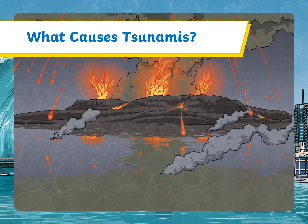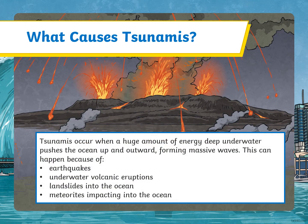What causes tsunamis? Tsunamis occur when a huge amount of energy deep underwater pushes the ocean up and outward, forming massive waves. This can happen because of earthquakes, underwater volcanic eruptions, landslides into the ocean, or meteorites impacting into the ocean.